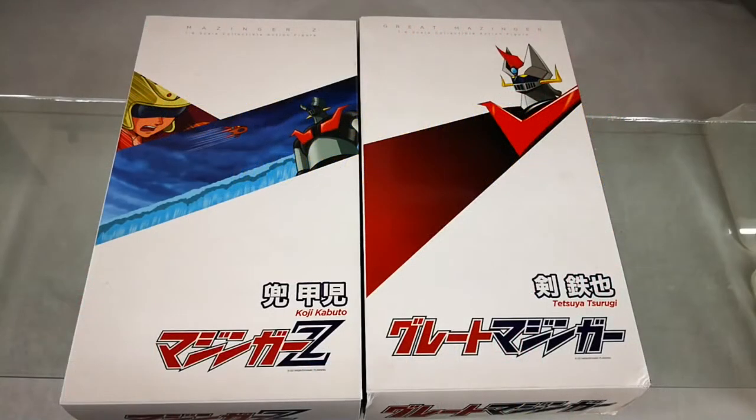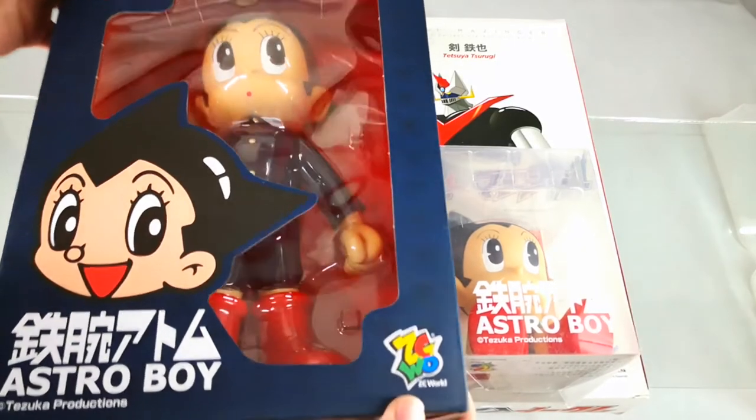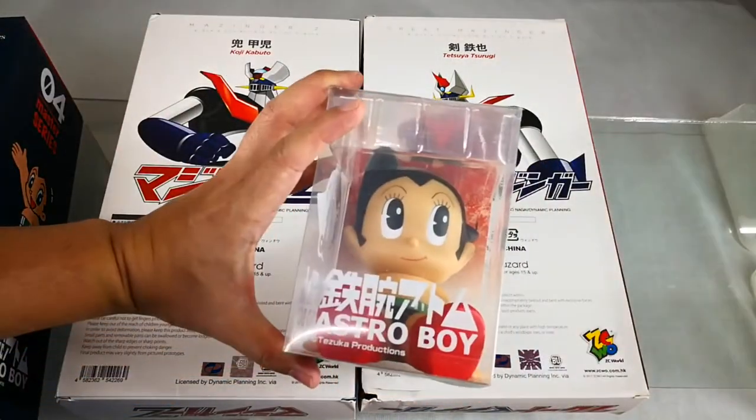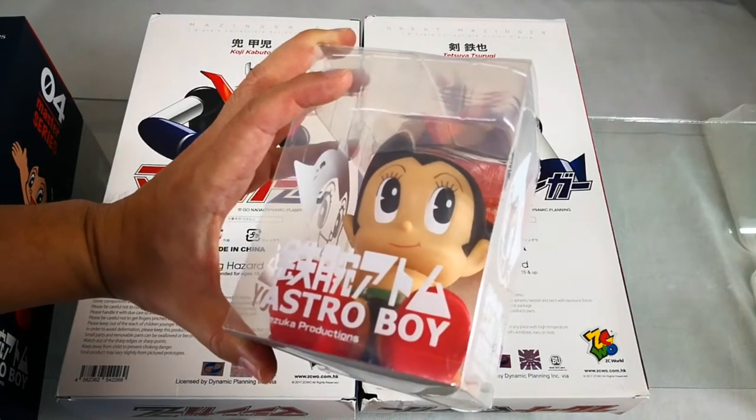Today we will be doing a quick unboxing of 1/6 scale Koji Kabuto and Tetsuya Churugi, both made by ZZWorld. We have been distributing ZZWorld products, which includes the large Astro Boy vinyl figure and the coin banks, as well as the Jumbo 60cm Mazinger, Great Mazinger, Boss Borat, and Getter Robo.